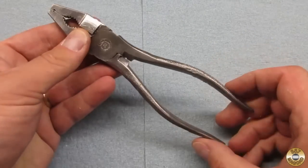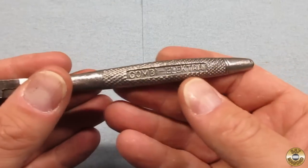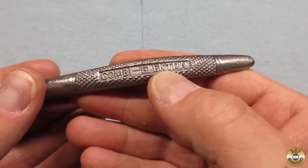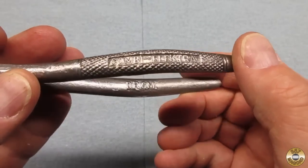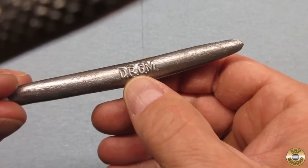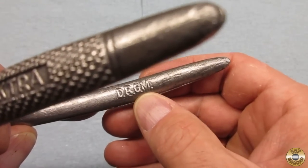Here are the pliers cleaned up — came out okay. Let's check out the markings again. On the outside of the handle it says Combi Electra, and it says it on both handles. On the inside of the handle it's got DRGM — I think that's also on this handle too. DRGM.